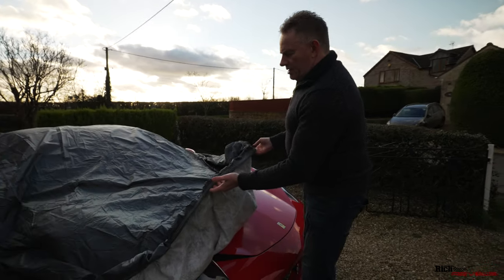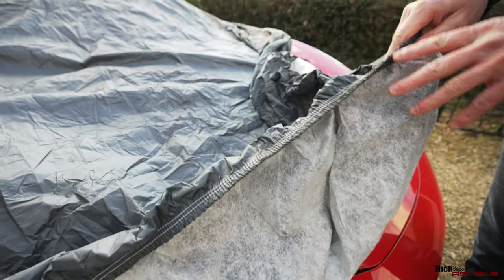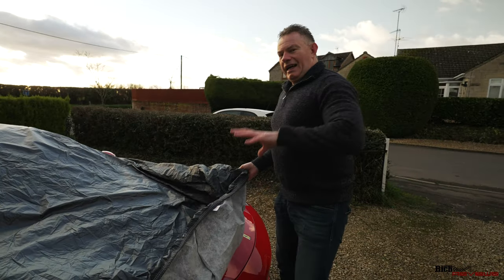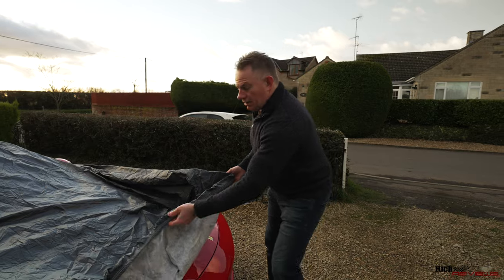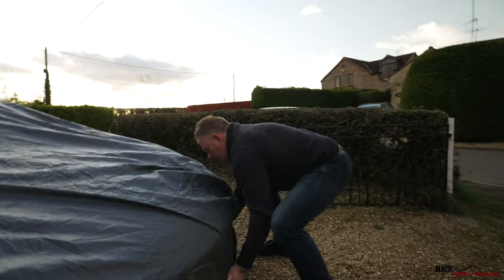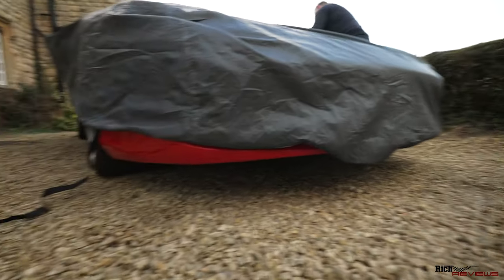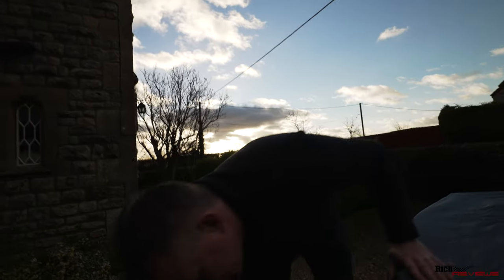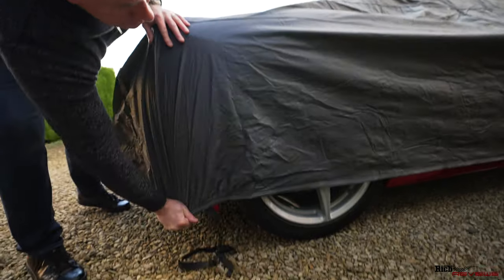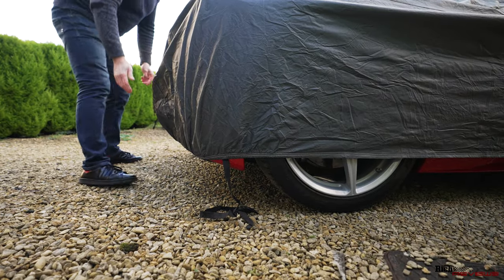Straight away you can see you've got elasticated hems, which is going to be greatly beneficial in tucking the car cover underneath the front, helping to prevent and mitigate lifting in the wind and helping to seal it better. You've also got an elasticated hem at the back, which is very helpful in pulling the car cover down against the rear of the car.